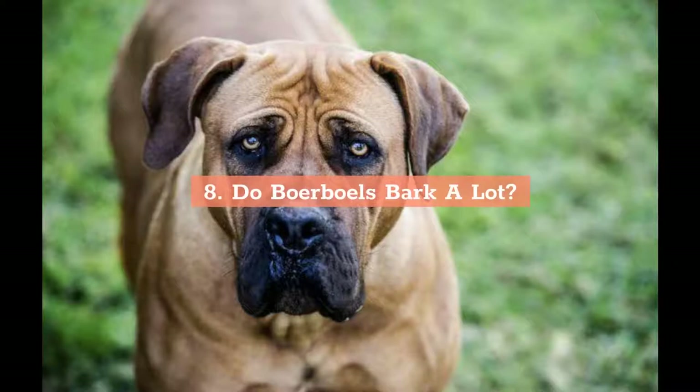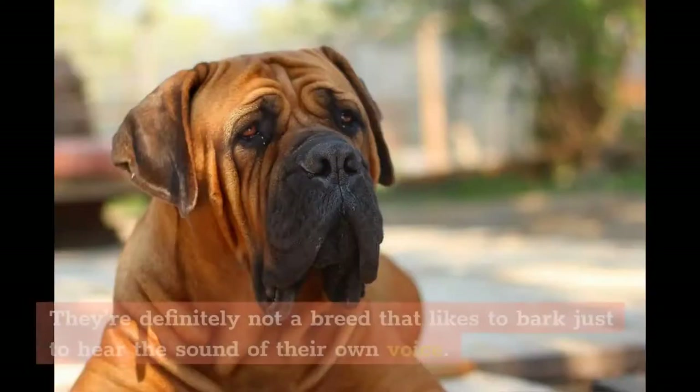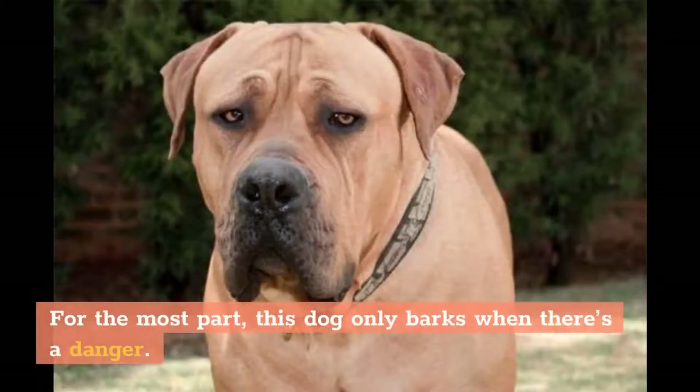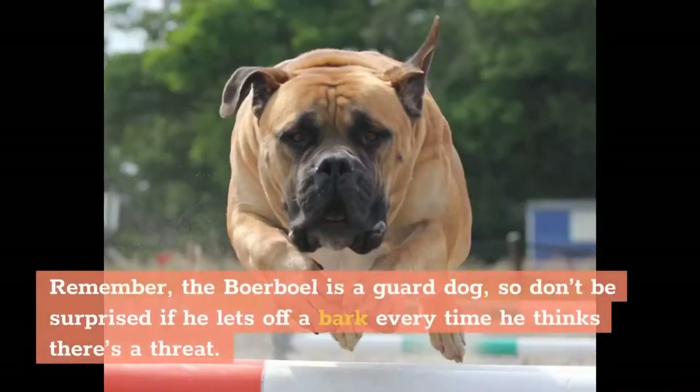Do Boerboels bark a lot? One of the best traits of the Boerboel is just how quiet the breed tends to be. They're definitely not a breed that likes to bark just to hear the sound of their own voice. So if your dog does begin to bark, especially if he's doing it relentlessly, you might want to take the time to see what he's barking at. For the most part, this dog only barks when there's a danger — that might mean a stranger getting unusually close to the house or a physical attack on one of his family members. Remember, the Boerboel is a guard dog, so don't be surprised if he lets off a bark every time he thinks there's a threat.